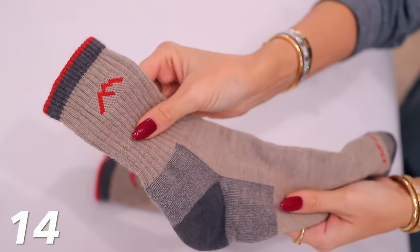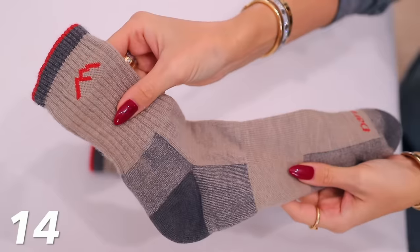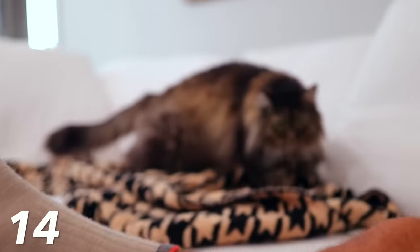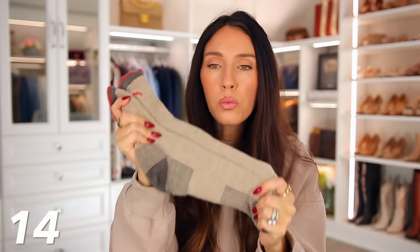Here are the Darn Tough socks. These are wool socks, though they're kind of a blend of other materials as well. They're made in the USA — made in Vermont — and they have an amazing reputation because they are completely guaranteed for life. If there's any tear, any hole, any type of damage to these socks, they will send you a brand new pair. But they don't get holes because they're that good. You can get these in men's — Josh has some. I feel like maybe when we go hiking I should get a couple pairs. You can get very thick ones or more lightweight ones. I just really like that they're made in the USA and completely guaranteed for life.